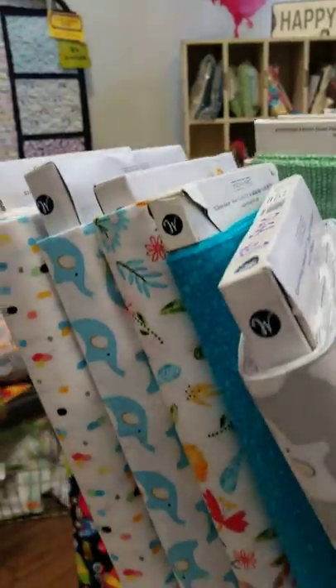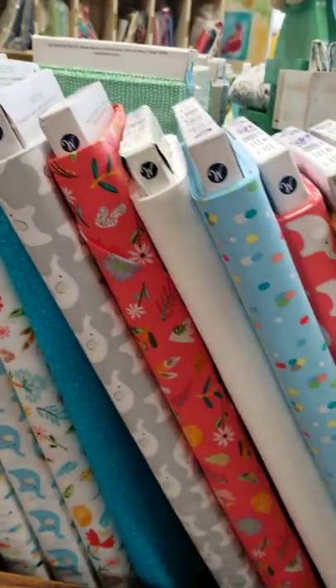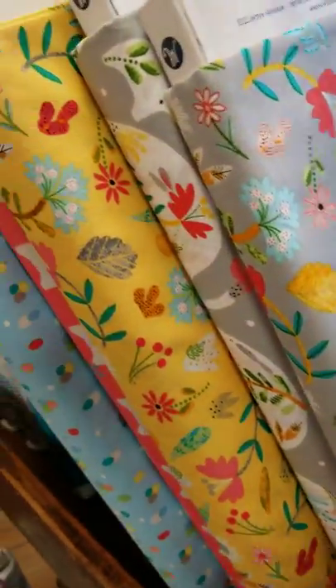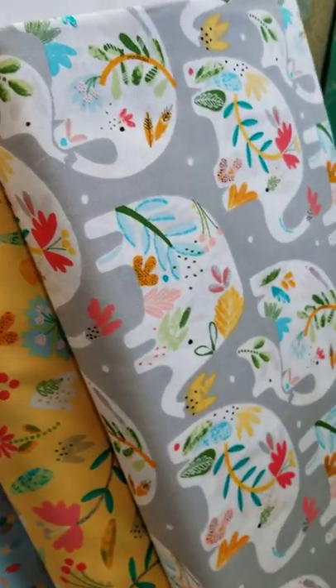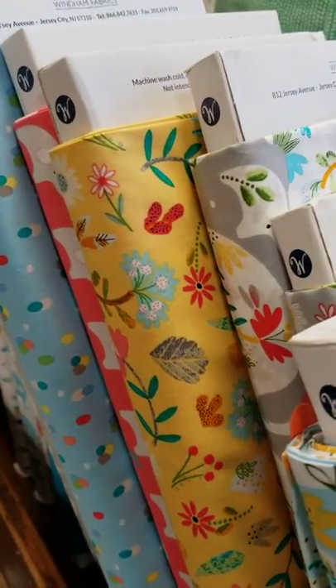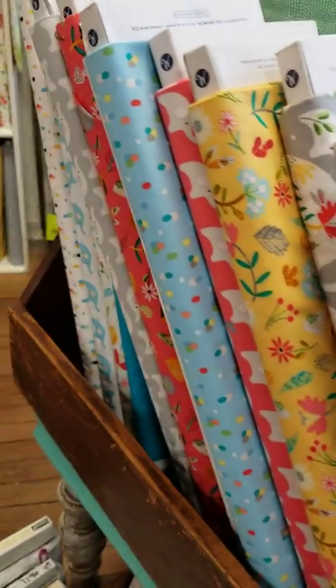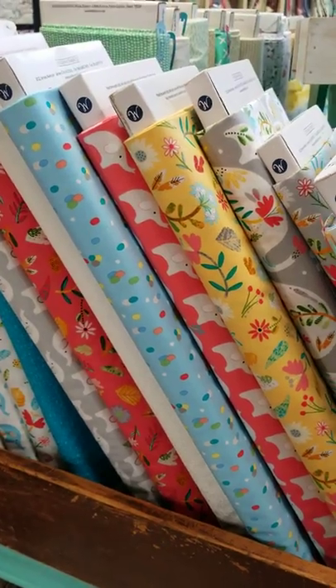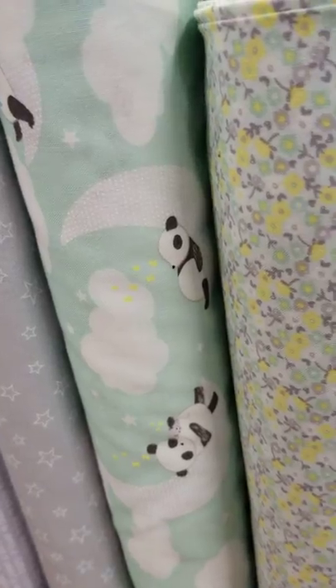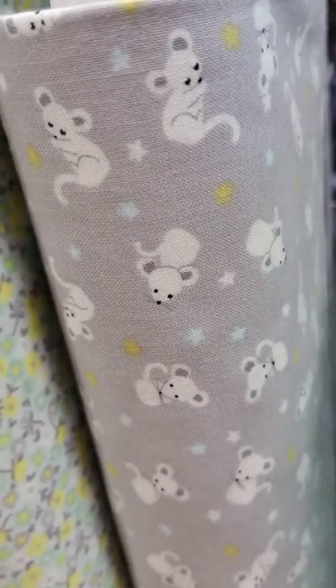This is Ellie — a really, really fun elephant print — and we have it in blue and gray. We've got a couple of projects cut out to make with Terry Atkinson's triplet pattern, and some great pieces. And if you need panda bears sleeping on moons, we have that too. And a little mouse! So lots of things there.